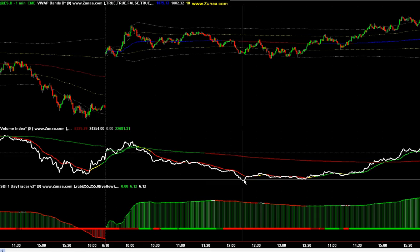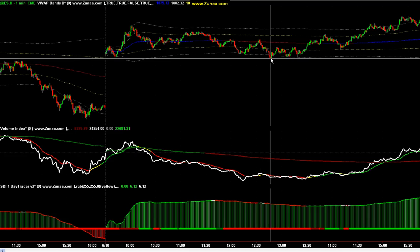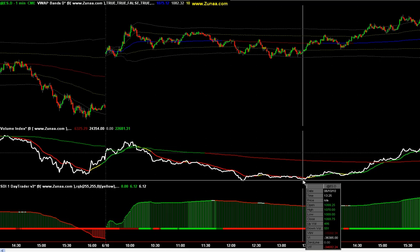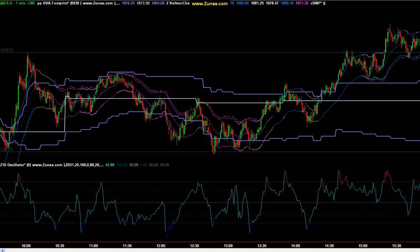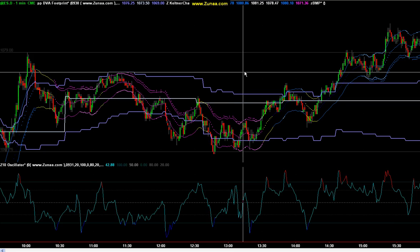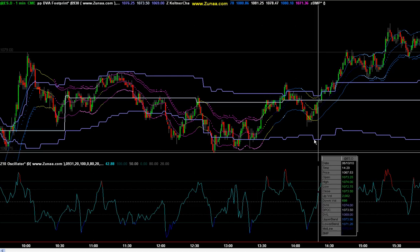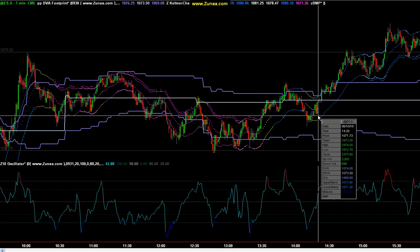The next clue was that as we tested the low part of the initial range, notice how ES started putting in lower lows, but the volume index didn't — it started putting in divergences. That's a huge clue. And common sense: the move is going to happen either in the morning or in the afternoon. When it happens in the afternoon, it usually begins right after lunch around 12:30 to 1 o'clock, anywhere between 1 and 2:30. I personally took a trade here using the Z10 oscillator — my long entry was confirmed.